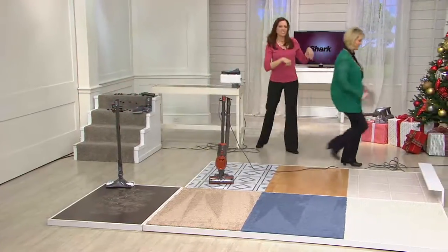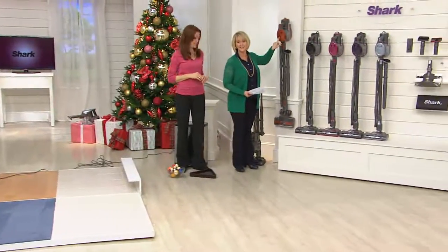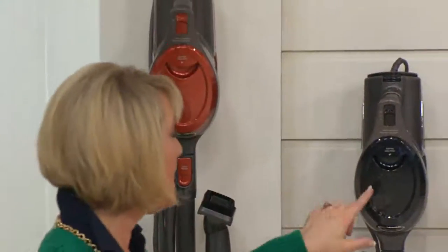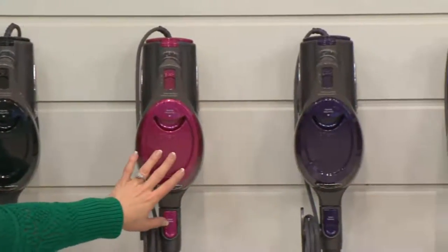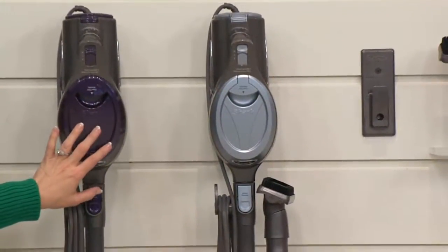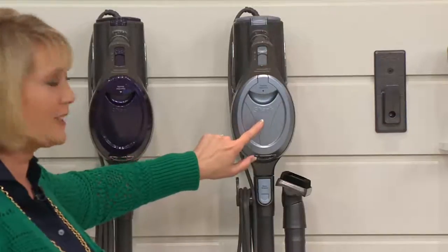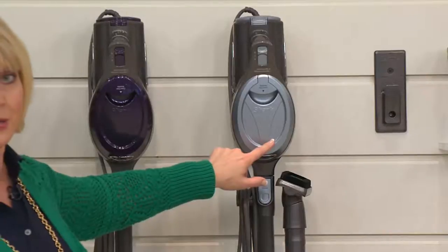The orange is going very quickly — we cannot get any more. 21,000 of these have already been ordered today, and we're only in the early afternoon on the East Coast. If you want the orange, we have fewer than 2,000 remaining, and there are no advance orders. The metallic blue is in advance orders and ships out October 21st.